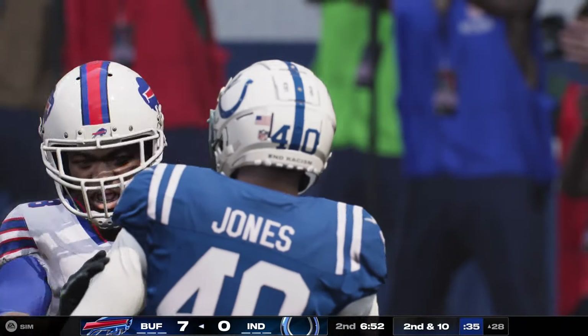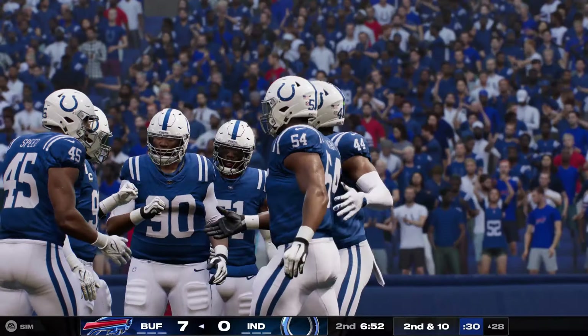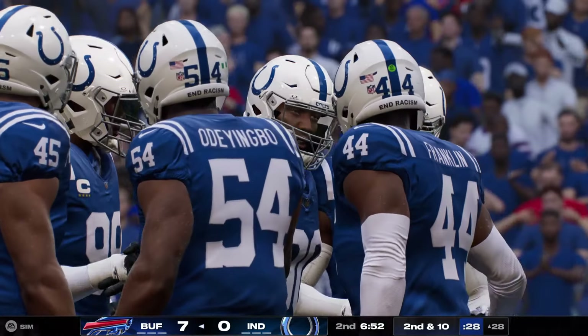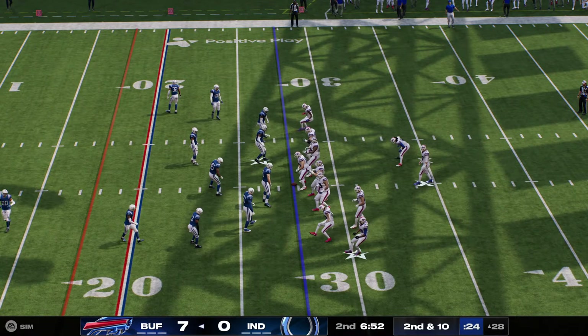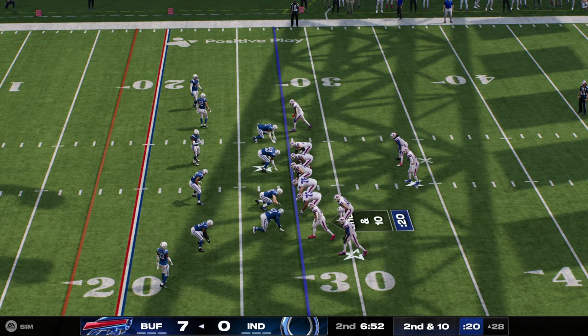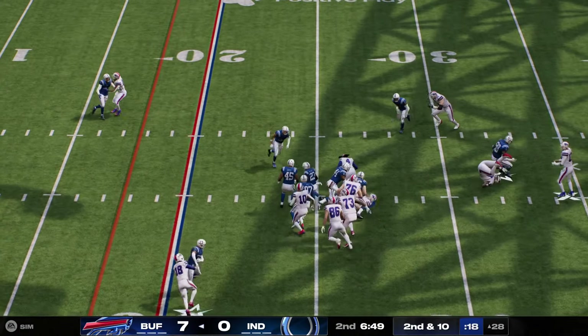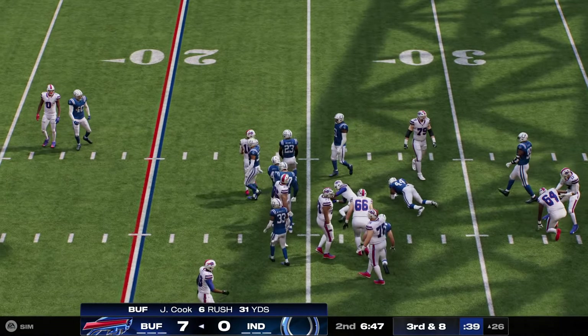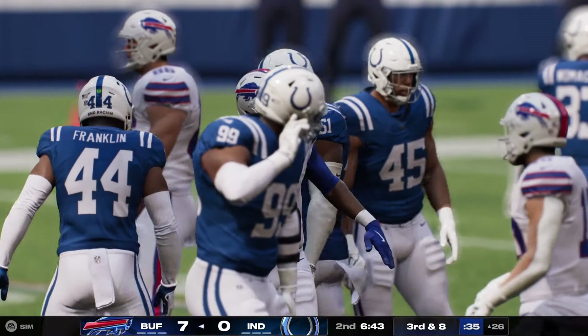Throughout this entire game, we've really seen this quarterback operate very efficiently, not only being able to spread the ball to multiple playmakers, but really complete a high percentage of his passes. So can't let that last incomplete break what's been a really nice rhythm so far. Allen going to give it to Cook. He'll work forward for a couple. Zaire Franklin there for the tackle.